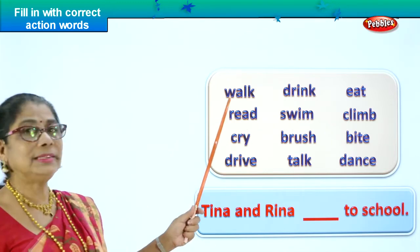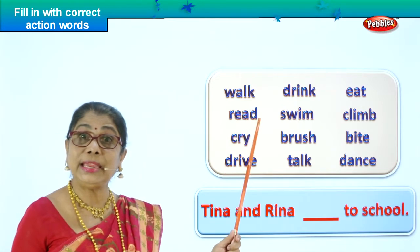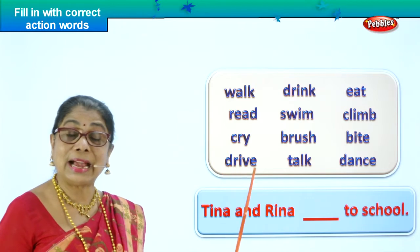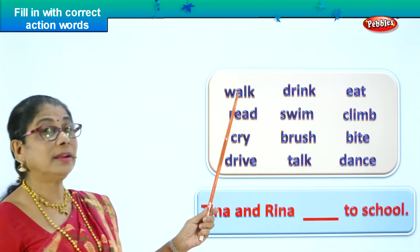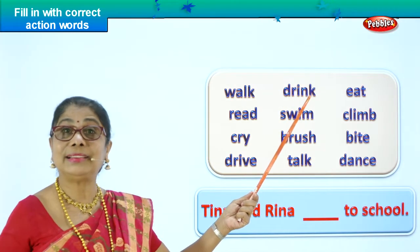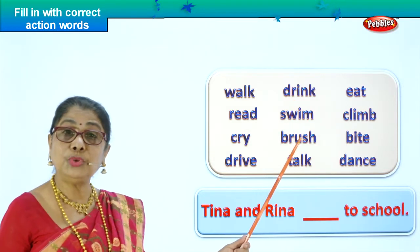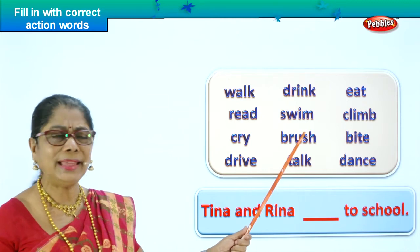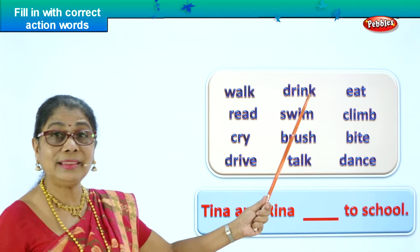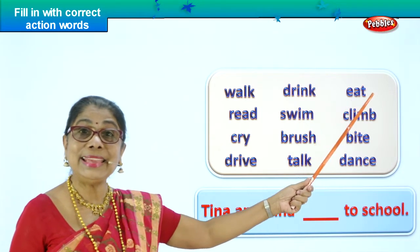W-A-L-K, walk. Is walk an action word? Yes. R-E-A-D, read. Read is an action word. C-R-Y, cry. Cry is an action word too. D-R-I-V-E, drive. Walk, read, cry, drive — good. D-R-I-N-K, drink — it's an action word. S-W-I-M, swim — it's an action word. B-R-U-S-H, brush — you can brush your shoes, anything. T-A-L-K, talk. Babies learn to talk and they are very happy. Drink, swim, brush, talk.